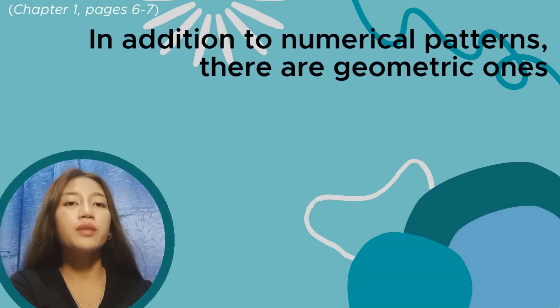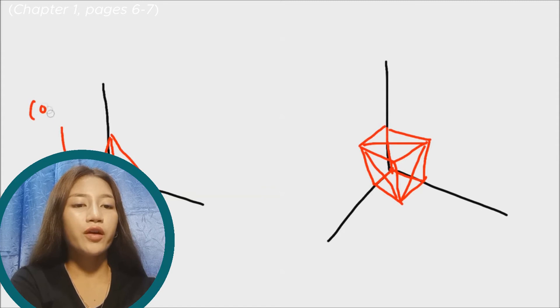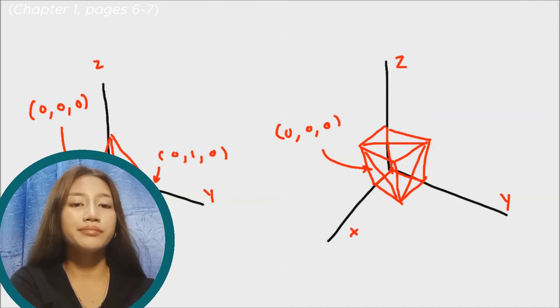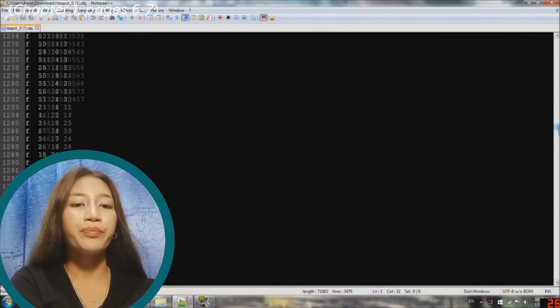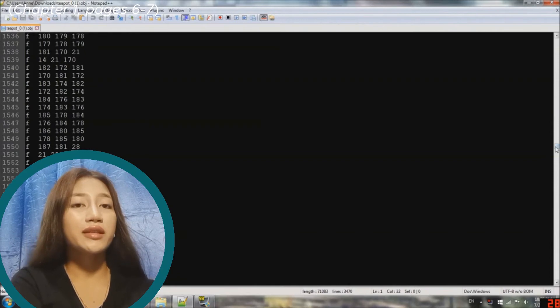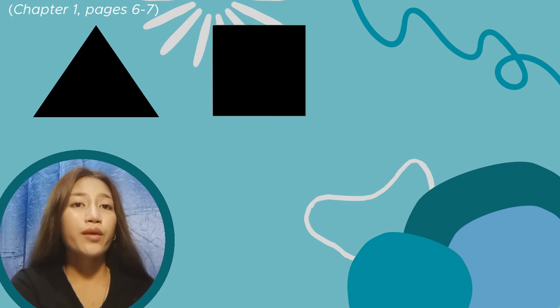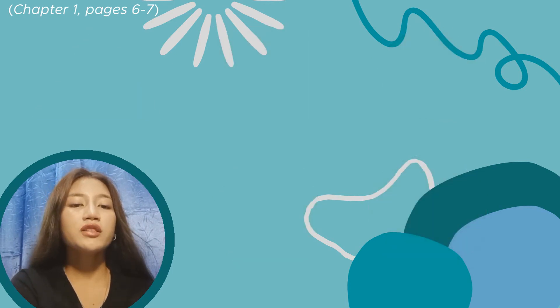In addition to numerical patterns, there are geometric patterns. Each tiny dot in a picture is stored and manipulated as a pair of numbers: how far the dot is along the screen from right to left, and how far up it is from the bottom. These two numbers are called the coordinates of the dot. A general shape is a collection of dots and can be represented as a list of pairs of numbers. Until recently, the main shapes that appealed to mathematicians were very simple ones — triangles, squares, pentagons, hexagons, circles, and so on — all of which can be found in nature, although some are far from common.